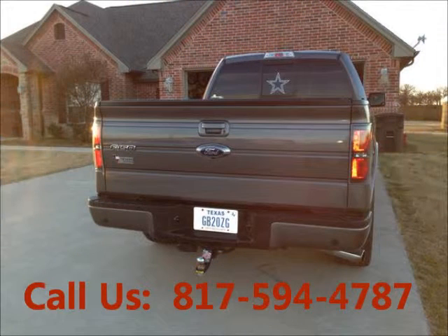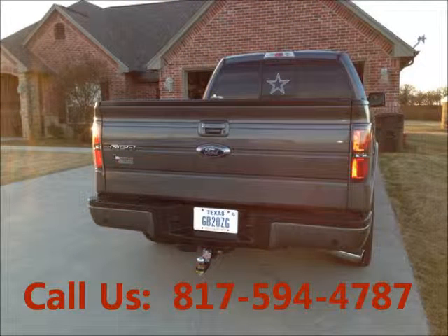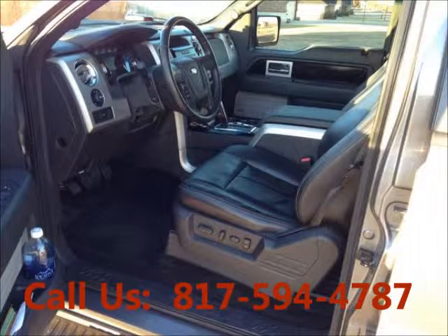Garage kept, non-smoking, regular oil changes, alloy wheels, AC, front airbag driver, airbag passenger.